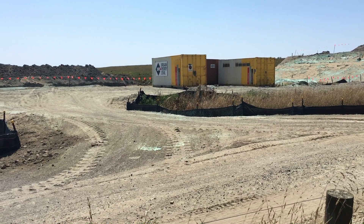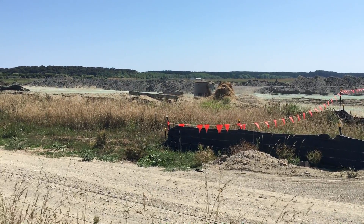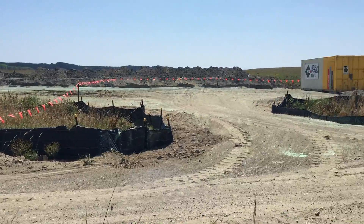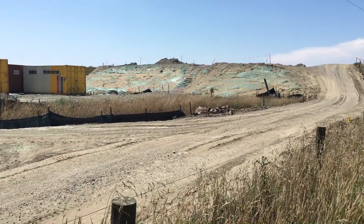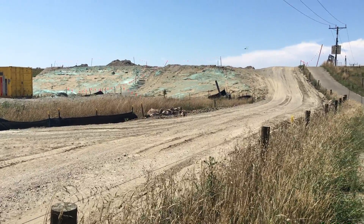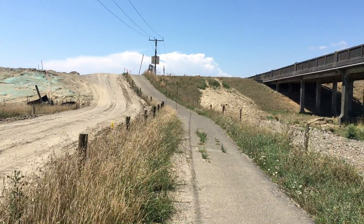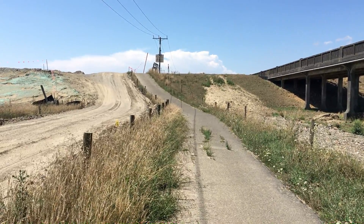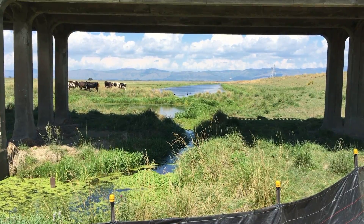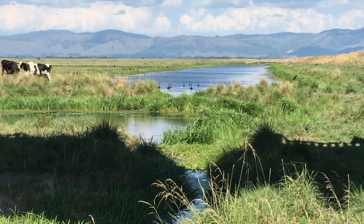I first noticed this project getting underway in maybe December last year, so in 2017. This video was taken about the 10th of January 2018, somewhere around there. I just went for a drive around in the country and wanted to take a look to see how far the bridge project had progressed. It hasn't really gone very far, but I think it's just a slow project that's taking its time.